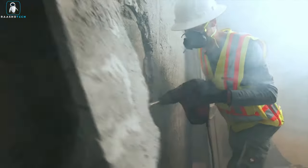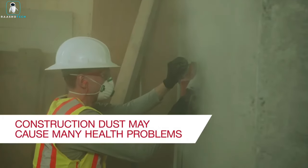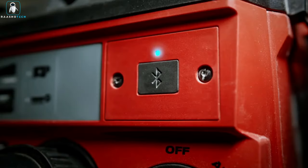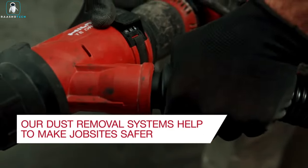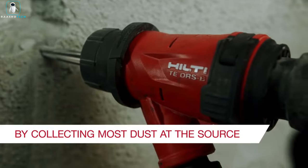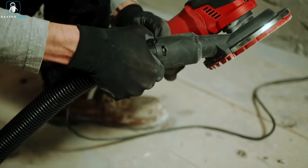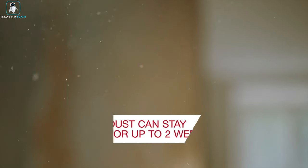Starting at a thousand dollars — but ask yourself, is there a price tag on precious health? In the construction dance, with grinding, drilling, and cutting, a notorious villain called silica enters the stage, wreaking havoc on lung health. Enter the Hilti AIC-1000E, the guardian of worker safety in the dusty labyrinth of construction. Because when it comes to health, the AIC-1000E says: breathe easy, my friend.